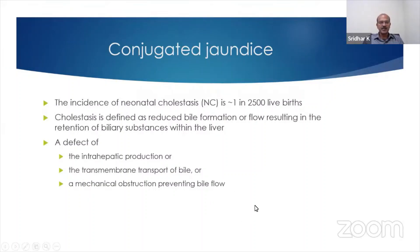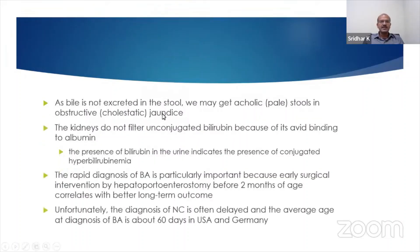The obstruction component is the most important to pick up early because biliary atresia is the commonest reason for this obstruction. As the bile is not excreted in the stool, we get acholic or pale stools and obstructive or cholestatic jaundice.